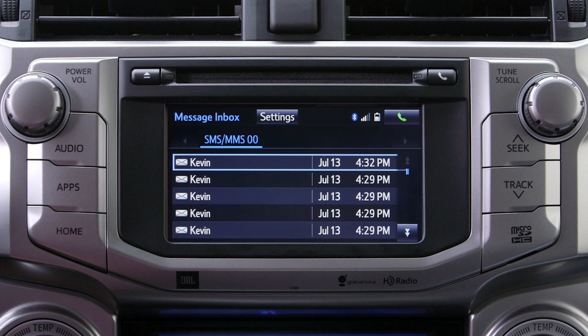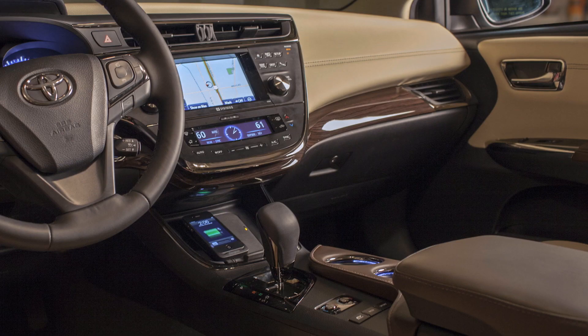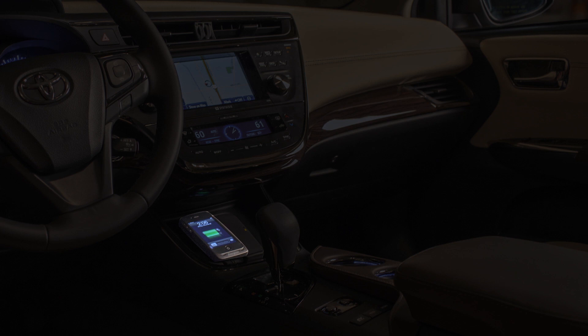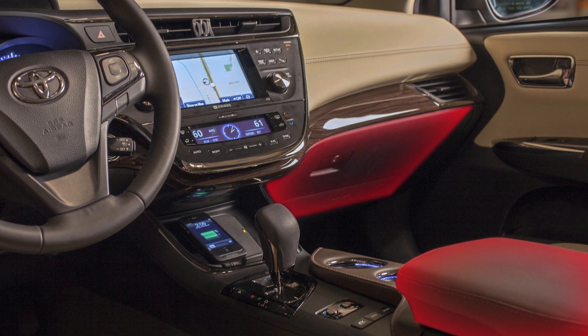If messages cannot be viewed, it could mean that message transfer has to be enabled on the phone. For certain devices, it is necessary to place the phone as close as possible to the audio system's head unit and avoid placing it in places such as the center console and glove box.